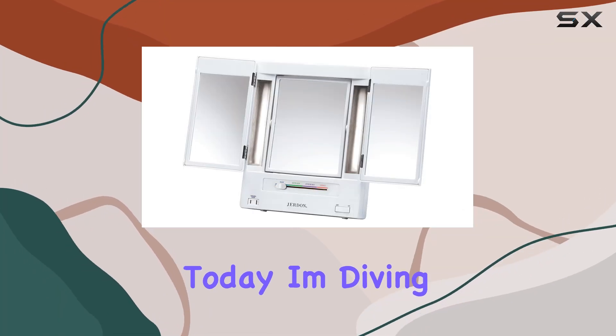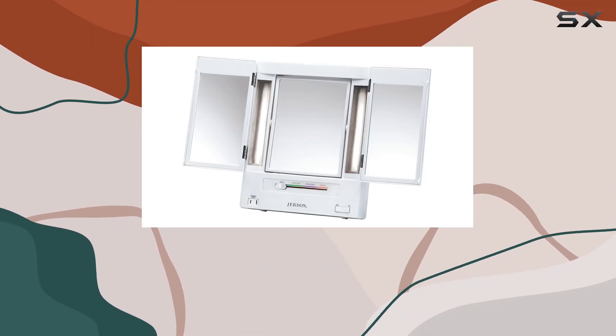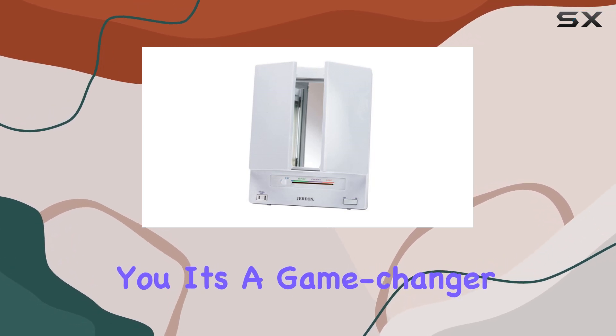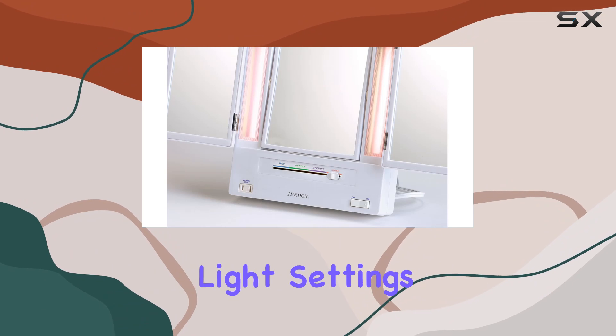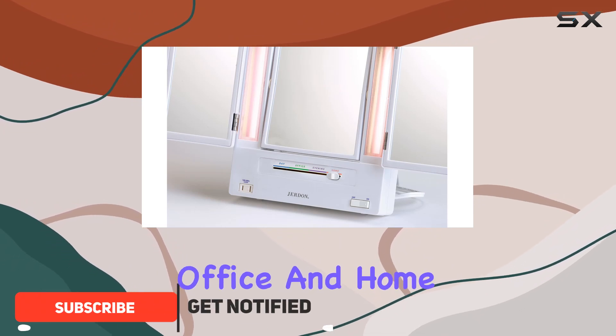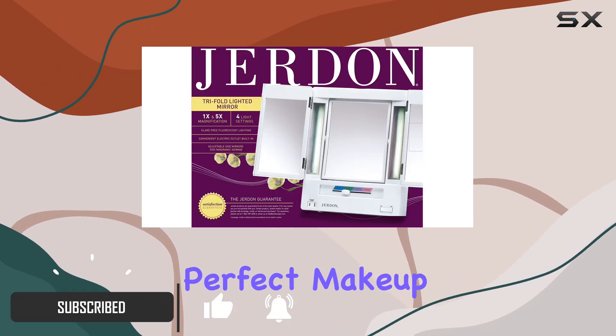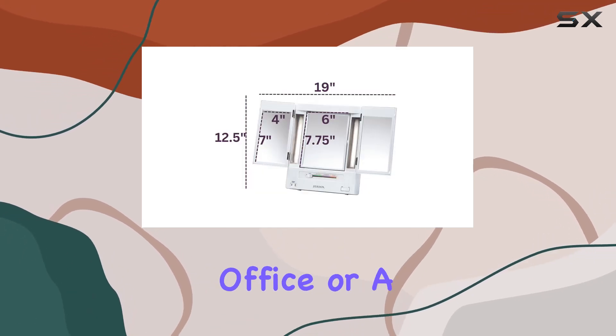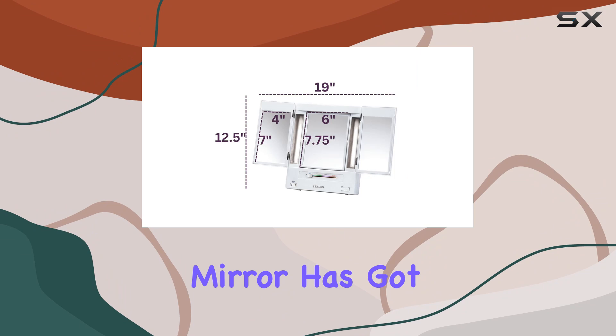Hey there beauties, today I'm diving into the Jerdon Trifold two-sided makeup mirror, and let me tell you, it's a game changer. With four customizable light settings — day, evening, office, and home — achieving the perfect makeup look has never been easier, whether you're prepping for a day at the office or a night out on the town.